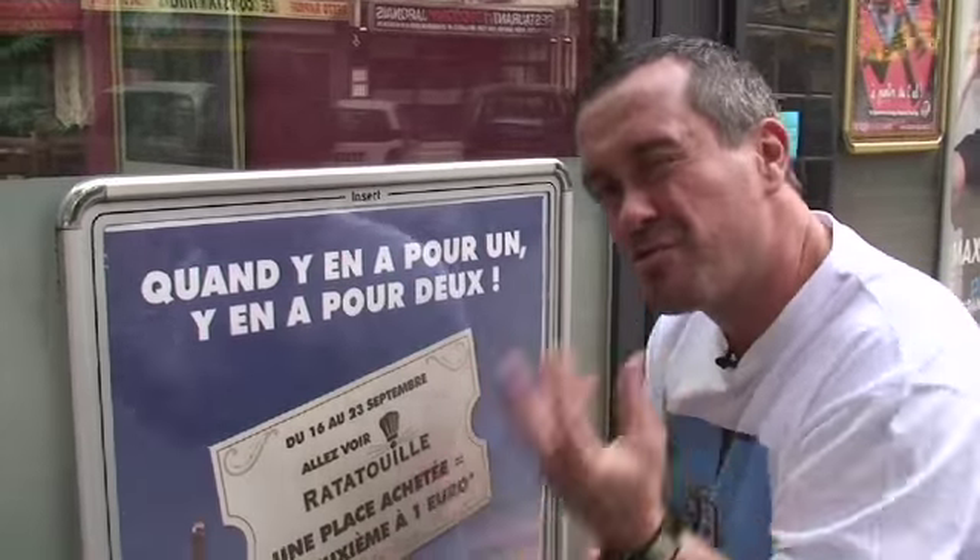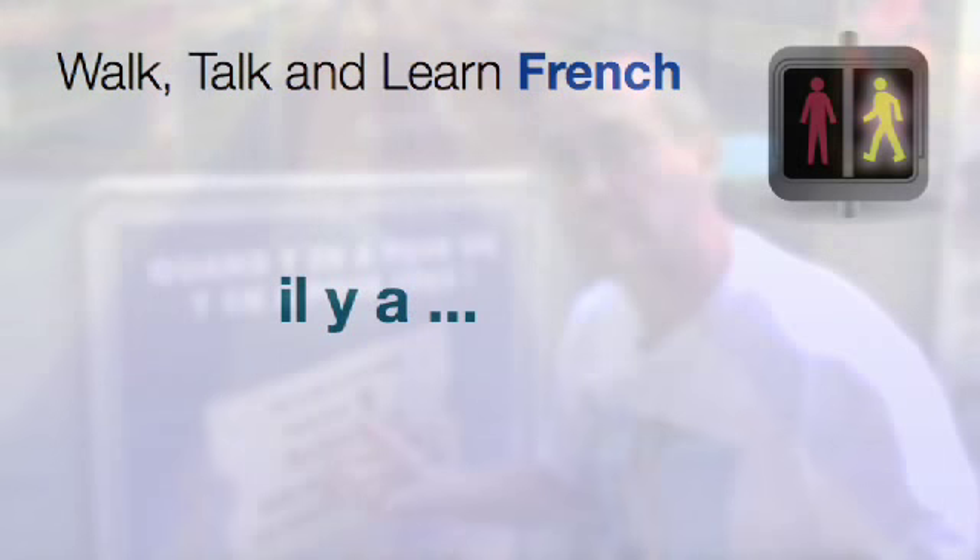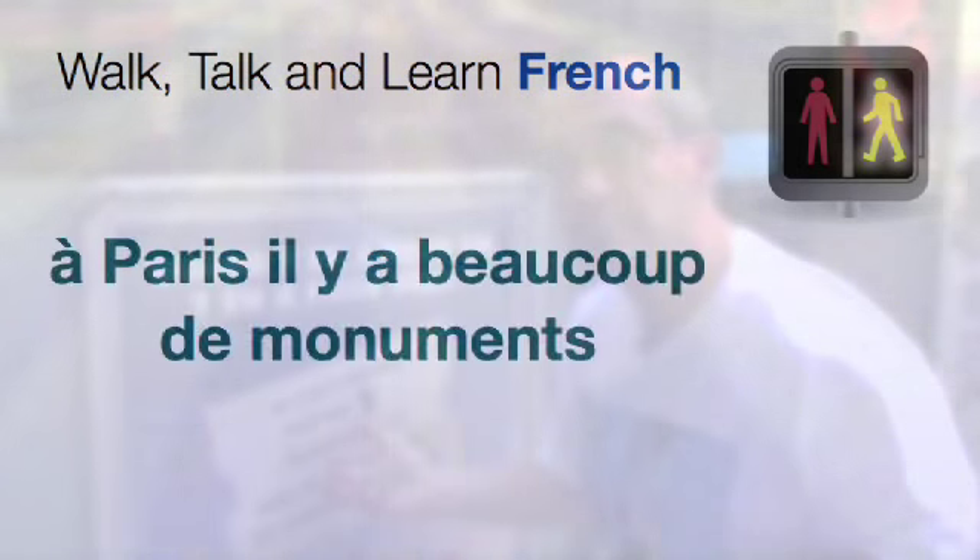So y'en a is spoken French for il y en a. This is Mark back in the studio, and I'm just going to interrupt Pierre Benoit there for a moment to give you some further explanation about this phrase. I'm sure you're familiar already with il y a — it means there is or there are. For example, à Paris, il y a beaucoup de monuments — in Paris, there are lots of monuments.